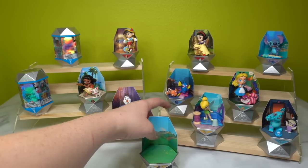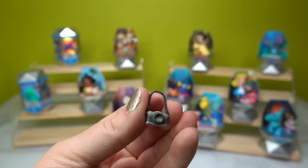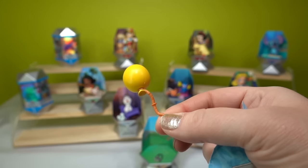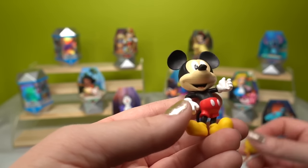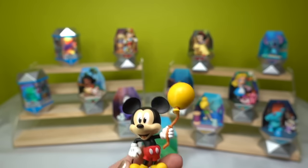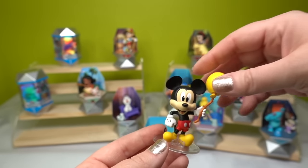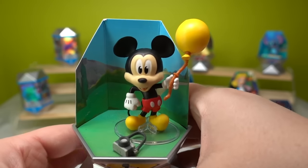Opening Mickey's accessories — number one is so tiny. We got Mickey as a tourist, so Mickey's got a little camera. And number two — a balloon! This is so adorable. Let's put his little balloon in his hand. If you've seen my channel before, you may know I am such a sucker for balloons. He does have a little stabilizer, and here he is with his little camera and his little balloon.